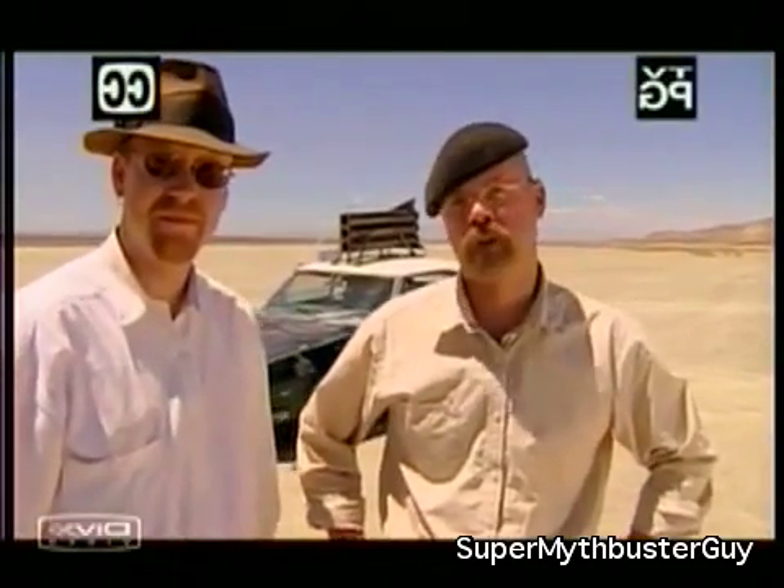I'm Jamie Heineman and I'm Adam Savage. We're going to find out what happens when you strap a rocket to a '67 Chevy.